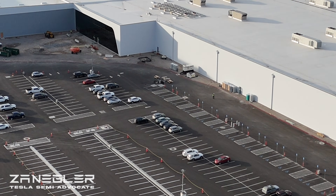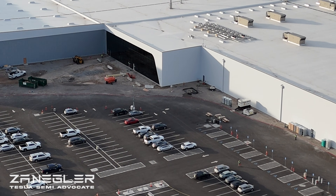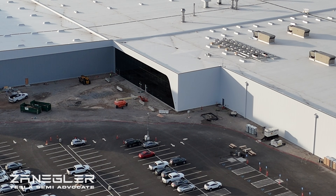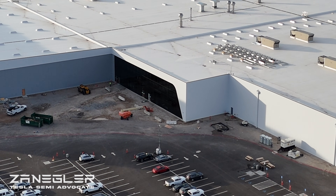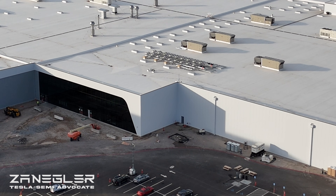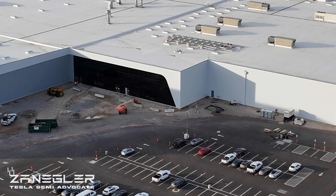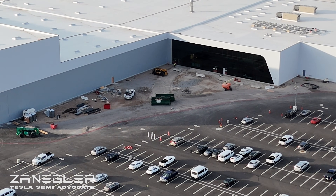But this was before that. I was just flying the drone around the factory doing the normal circumnavigation. The windows at the front entrance are complete. And as occasionally happens, I do get distracted by a large squirrel — a squirrel in the shape of a Tesla Semi with trailer.